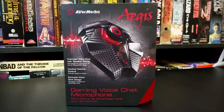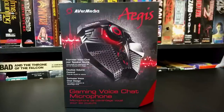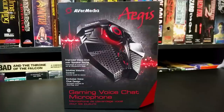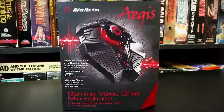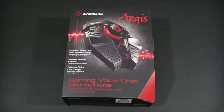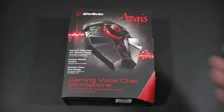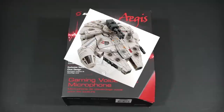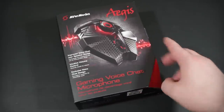It is supposedly designed and named after Zeus's shield. They sort of have this Greek theme going on. That's not exactly what I was taught Zeus's shield looks like, but some artistic license here, I suppose. It looks more like a Transformer Millennium Falcon — like Hasbro got a hold of some Star Wars properties and just went crazy. Either way, it's an interesting look for a mic, that is for sure. And so is the packaging design itself.